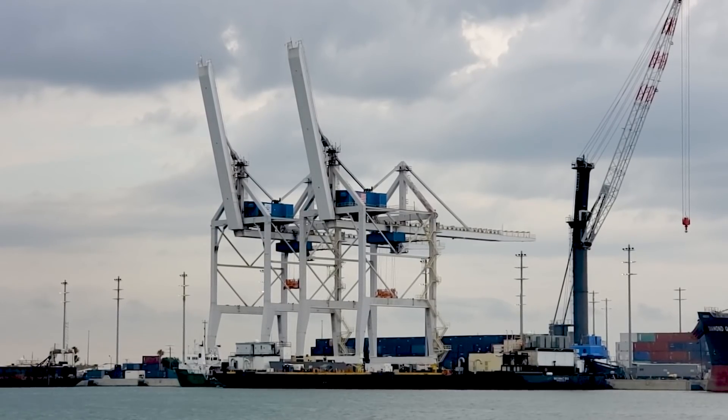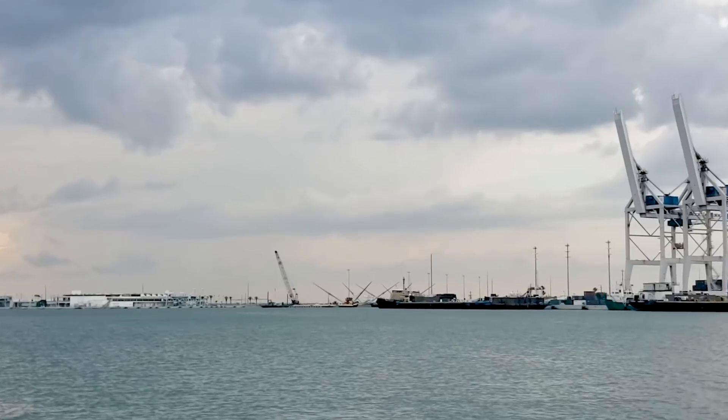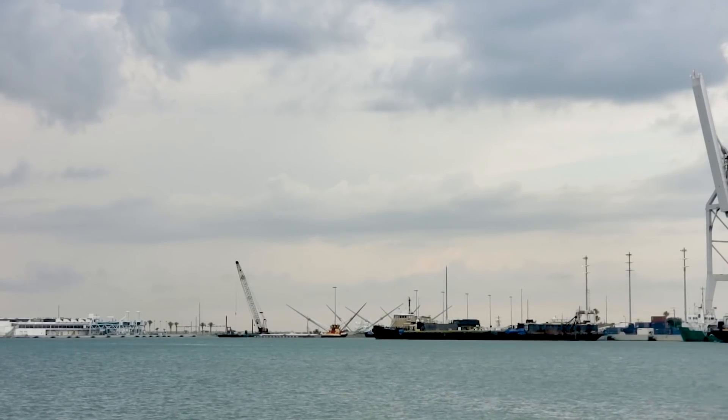Here you have your view of Port Canaveral. Today is the 21st of May, just days away from launch. In the background at what will be the new docks, we have the sister ships Go Ms. Tree and Go Ms. Chief, who will not be part of the Demo Mission 2 recovery mission because there are no fairings to catch on Crew Dragon. The next time I should see you in port will be when that drone ship returns with the booster that just launched Bob and Doug today on their mission to the International Space Station — the first time crew has launched on mission from American soil since the Space Shuttle program.